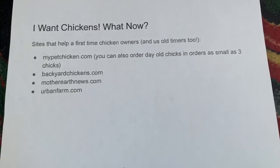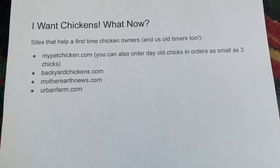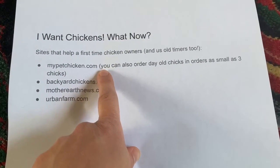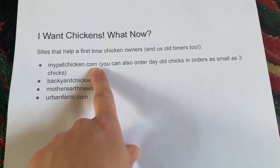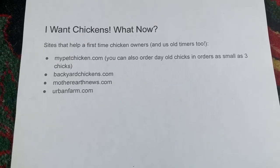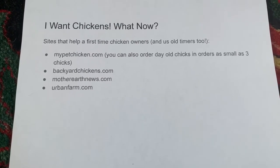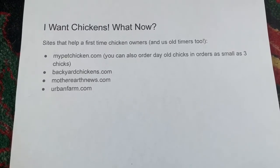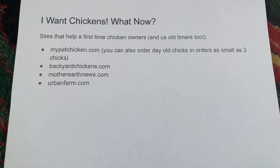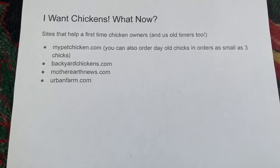So you have decided you want chickens — what are you going to do now? The best thing to do is to go to a website like My Pet Chicken. I have ordered all of my chicks from My Pet Chicken and I really love them. They are specifically designed for the backyard chicken keeper, although you can get a hundred chicks as well. They specialize in orders as small as three chicks. When they ship them, the little chicks actually snuggle together for warmth, so that's why they don't need a warmer in their shipping box.